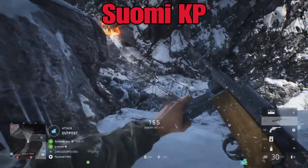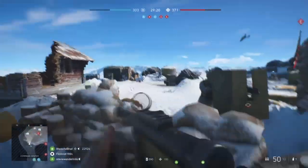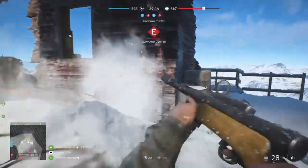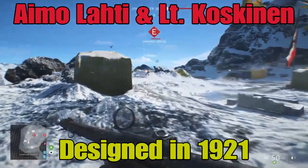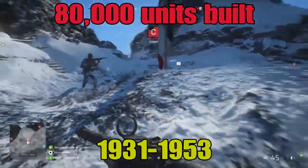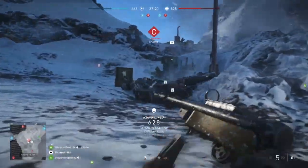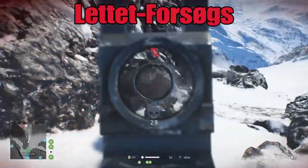Starting in 1931, it went into active service and remained in active service until the 1980s. The design already came through in 1921, created by Aimo Lahti, and the manufacturing company was called Tikkakoski. Approximately 80,000 Suomi KPs were built between 1931 and 1953, and there were many variants.